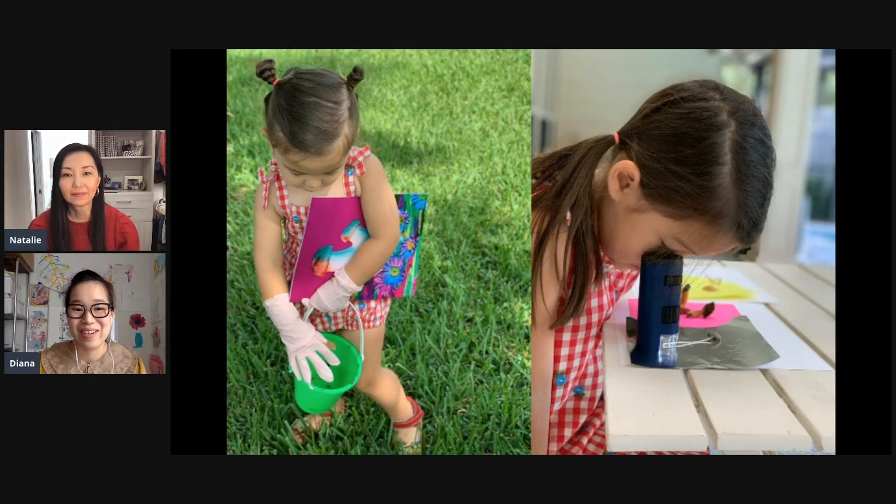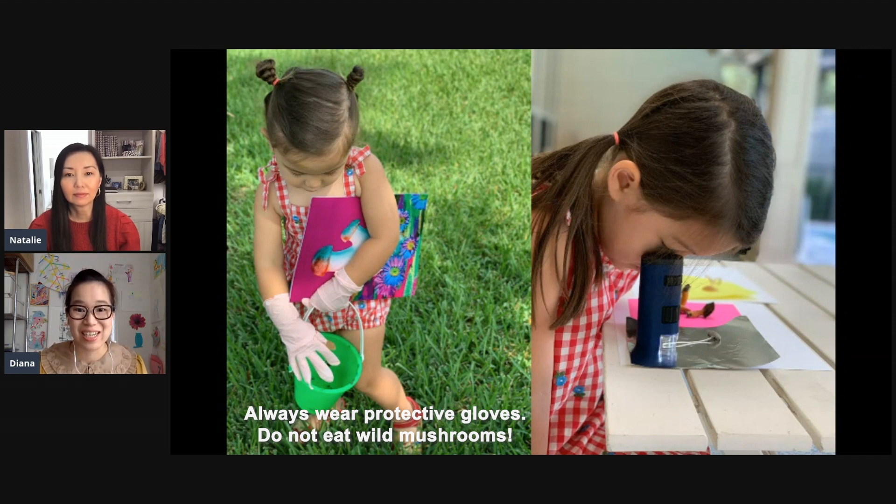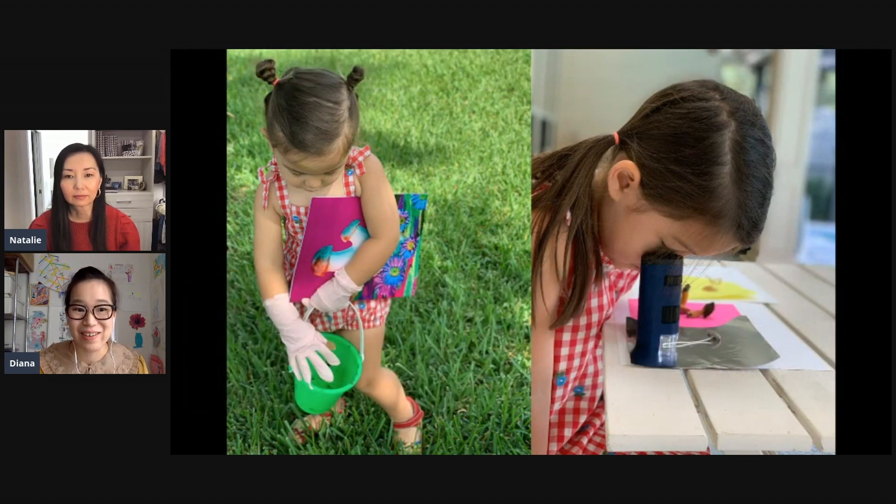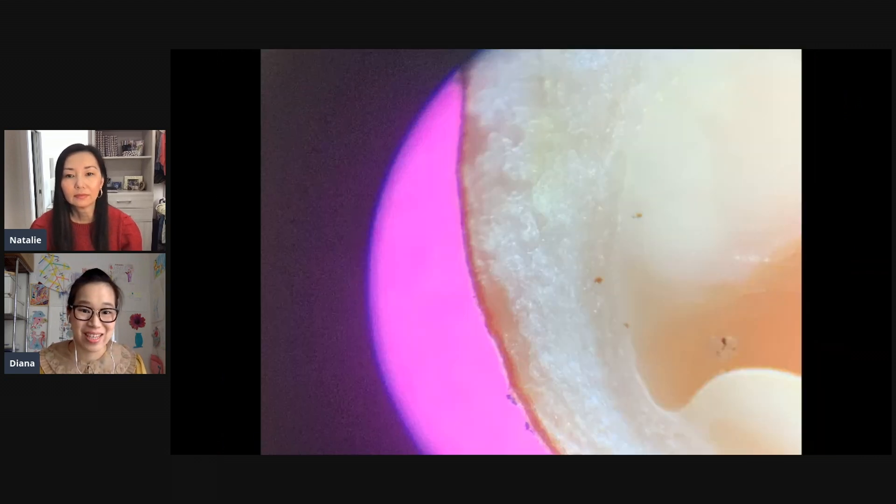It inspired my kids to go and look for mushrooms in the backyard. We're not really mushroom experts, so we weren't sure what types of mushrooms there were — that's why they're wearing gloves. Then we looked at the mushrooms under pocket microscopes.